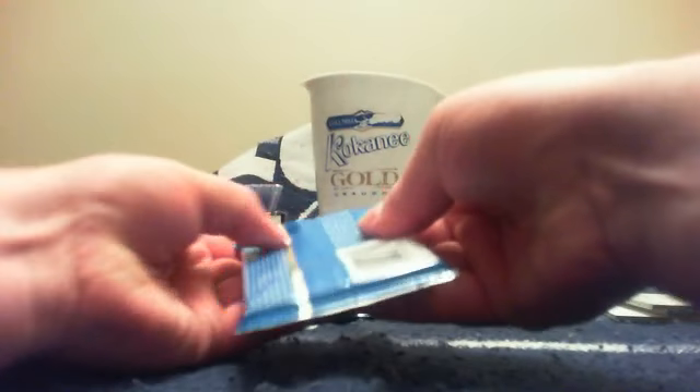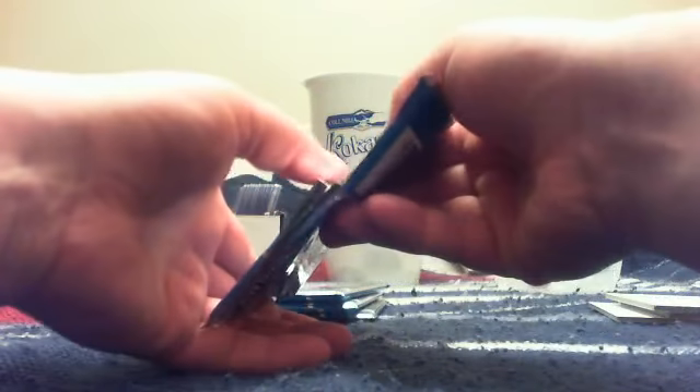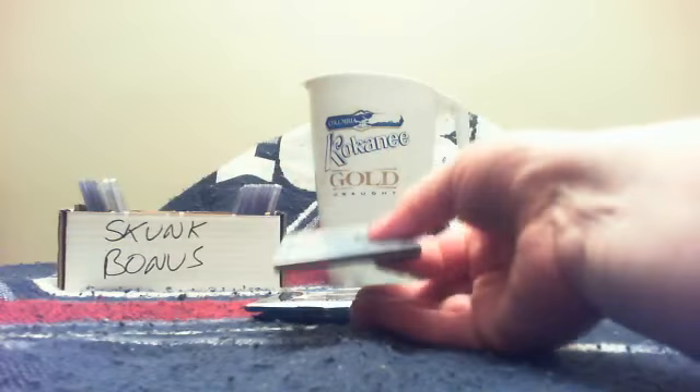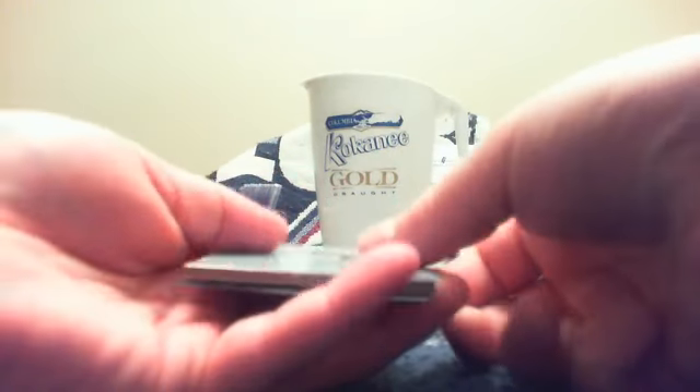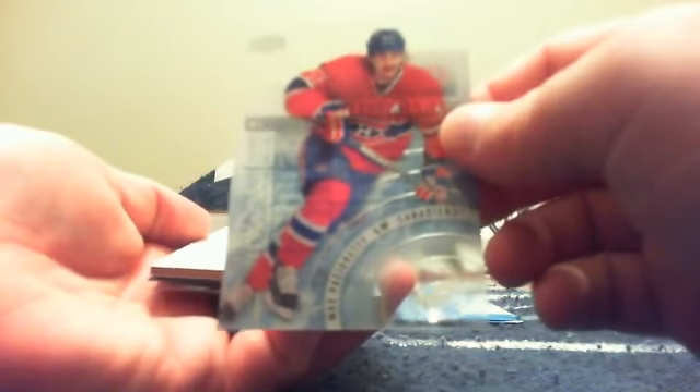First five packs — not bad, got some pretty nice cards. Next five packs, and look at that — we've got a thick one. I am going to save that for last because that is one of those illustrious black ones and I like to keep the good ones until the end. Next pack for Aaron and Montreal: it is a Max Pacioretty base card.